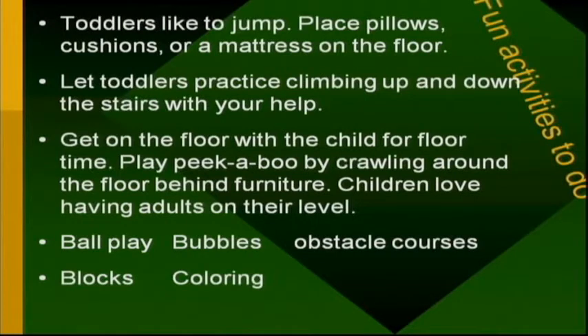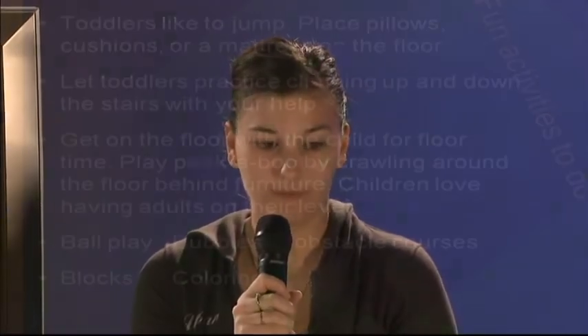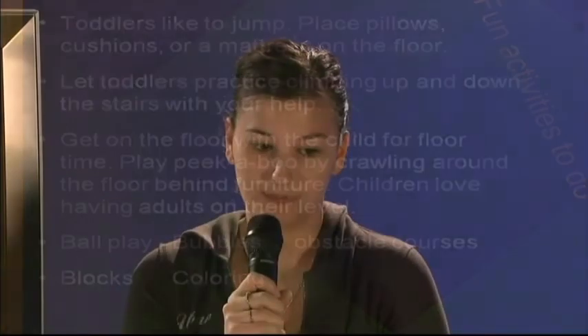Fun activities to do with your toddlers: place a pillow or cushions on the floor and let them jump on it. Let toddlers practice climbing up and down the stairs with your help. Get on the floor with your child for floor time — play peekaboo by crawling around behind furniture. Children love having adults on their level. Play ball with them, blocks, bubbles, coloring, and obstacle courses.